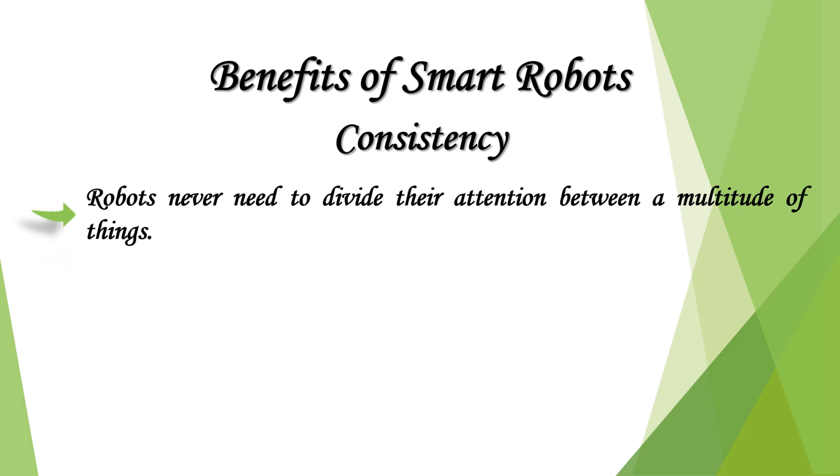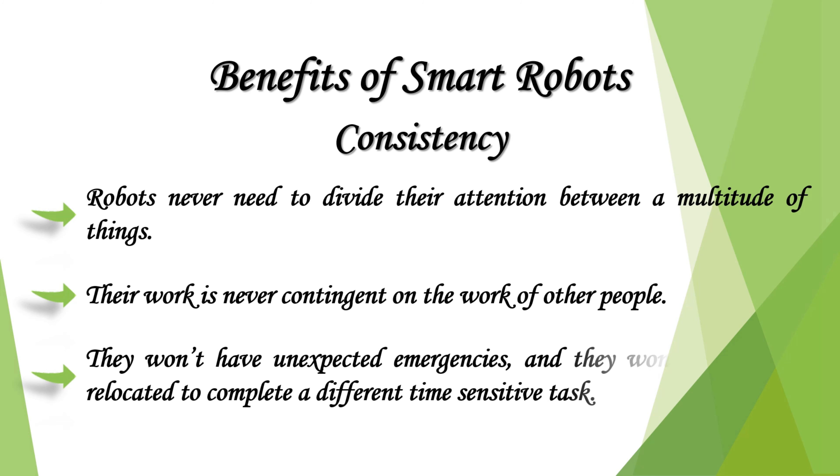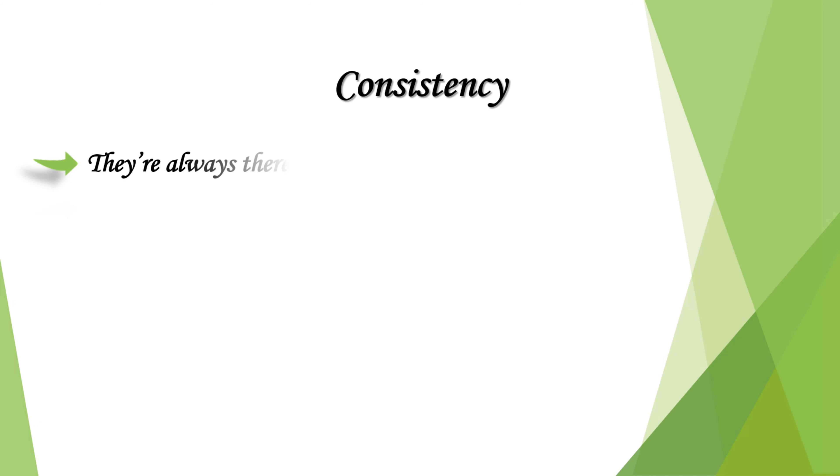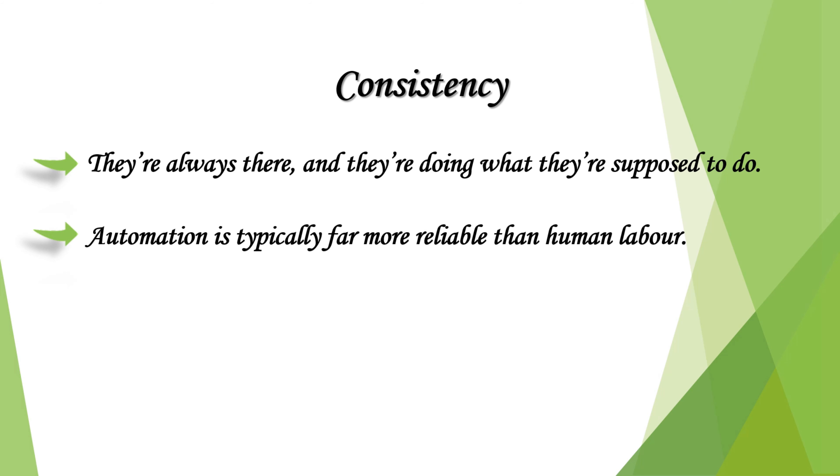Robots never need to divide their attention between a multitude of things. Their work is never contingent on the work of other people; they won't have unexpected emergencies and they won't need to be relocated to complete a different time-sensitive task. They are always there and doing what they're supposed to do. Automation is typically far more reliable than human labor.